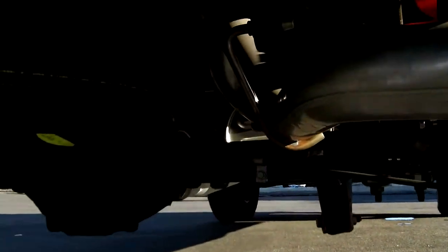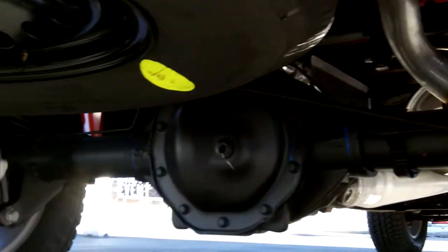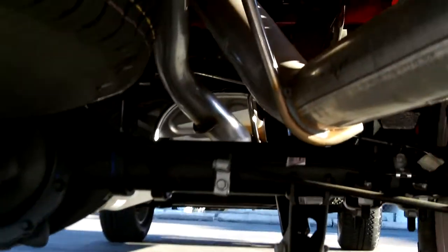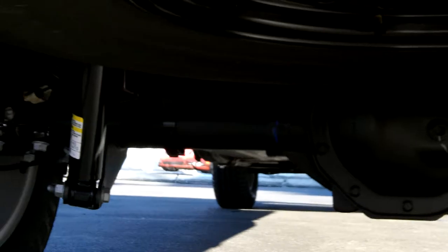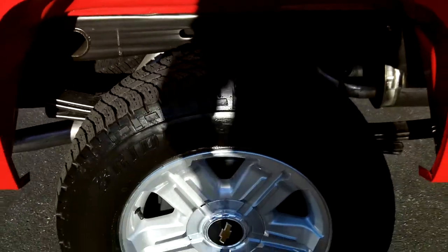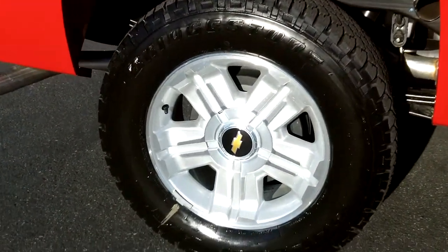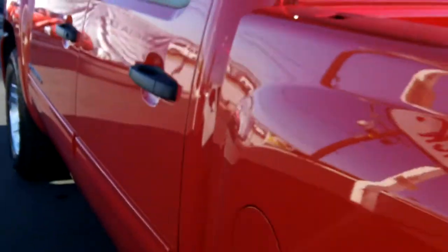Let's go underneath the vehicle and show you what this vehicle has to offer. There's the rear axle. I'll show you the front of the vehicle — Z71 badging.